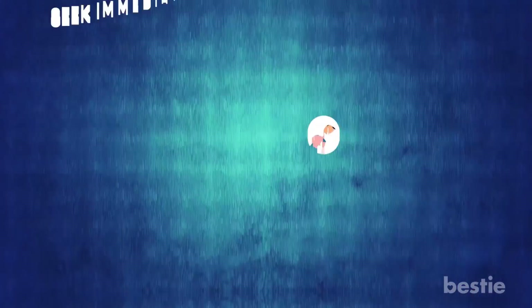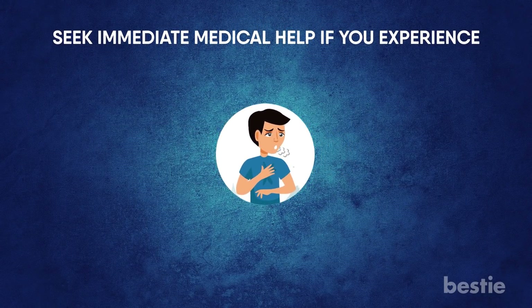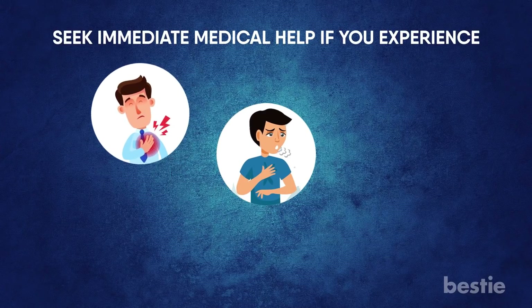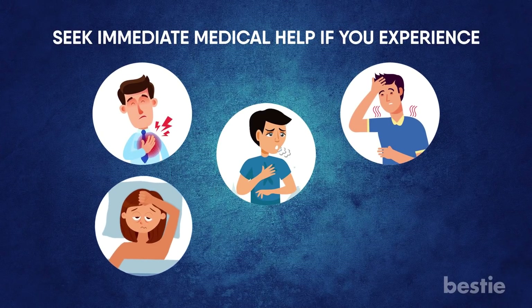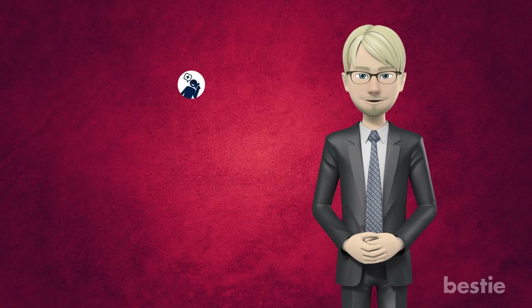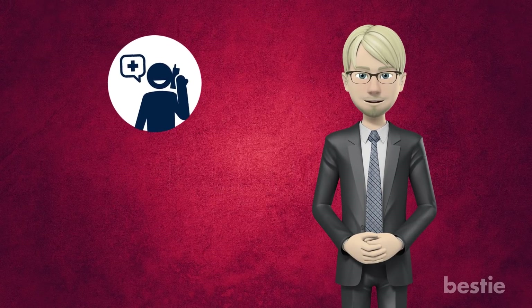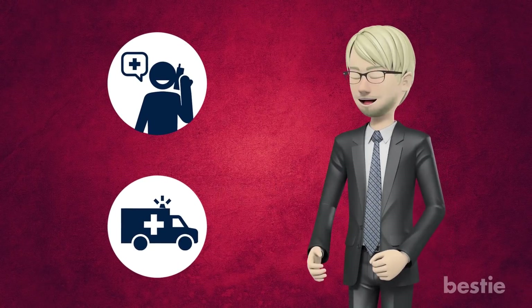Emergency warning signs — seek immediate medical help if you experience: shortness of breath, pressure or pain in the chest, confusion, the inability to get out of bed, or a bluish face or lips. These symptoms are a warning sign. If you think you have the virus, call your local hospital before coming, so they can take the proper precautions to prepare for your arrival.